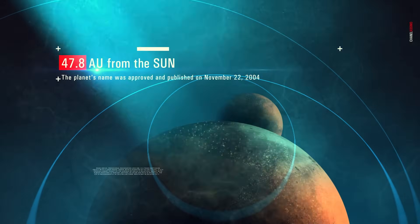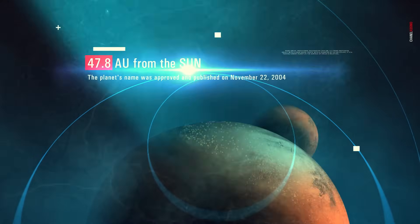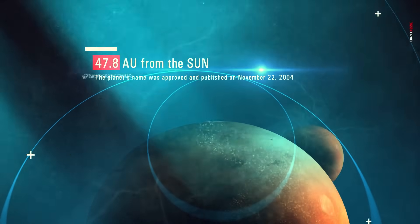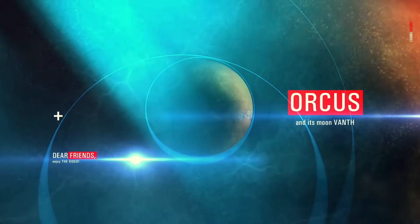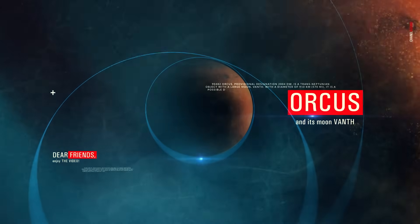The further from the Earth we explore, the harder it is to find out about the properties of objects we encounter. One of these objects is Orcus, a dwarf planet candidate located in the fascinating Kuiper Belt.